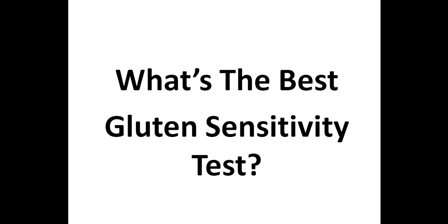It seems like everyone is trying to avoid gluten these days, and it's especially important for those with an autoimmune condition to consider avoiding this food allergen. Some people want to know if they are sensitive to gluten, and in this video I'm going to discuss a few of the more common gluten sensitivity tests available and which one I think is the best one to determine if you have a gluten sensitivity.